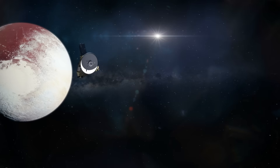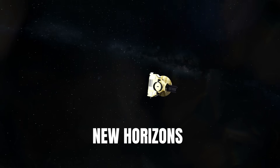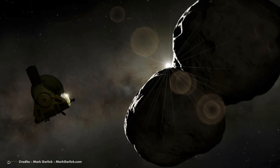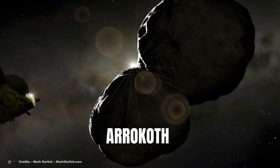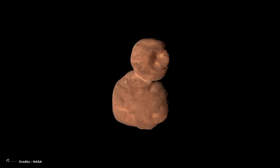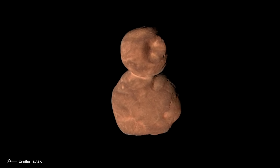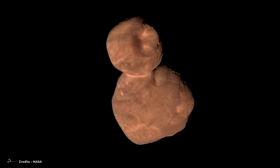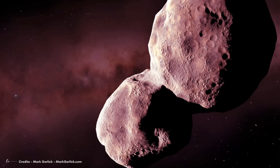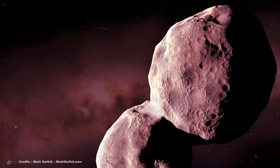The initial spacecraft to truly investigate a celestial body in the Kuiper Belt was NASA's New Horizons, which conducted a close flyby of Pluto and its moons in July 2015. Subsequently, New Horizons also passed by a second Kuiper Belt object named Arrokoth on January 1, 2019. Images captured during this encounter unveiled a peculiar reddish-colored object with a dual-lobed structure reminiscent of a partially flattened snowman — the most astonishing revelation of the flyby.